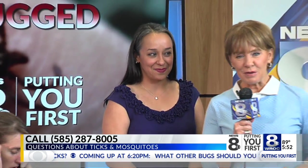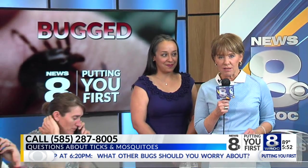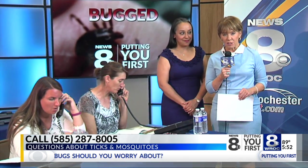Thank you so much. The phones are ringing: 287-8005. That's the number to call between now and 6:30. These experts can certainly answer your questions.